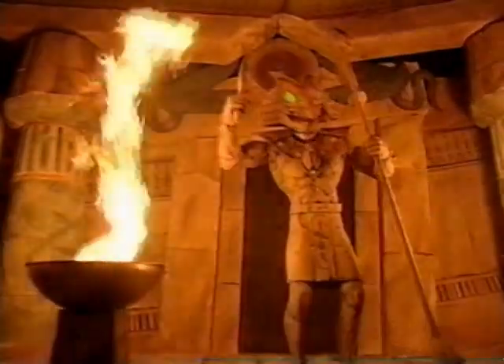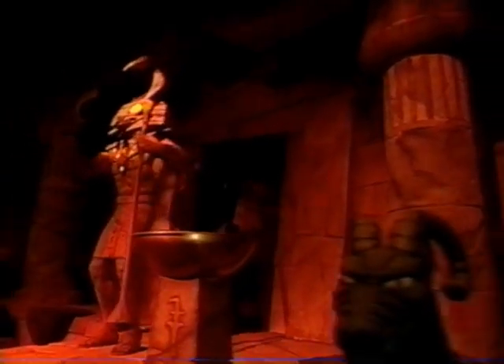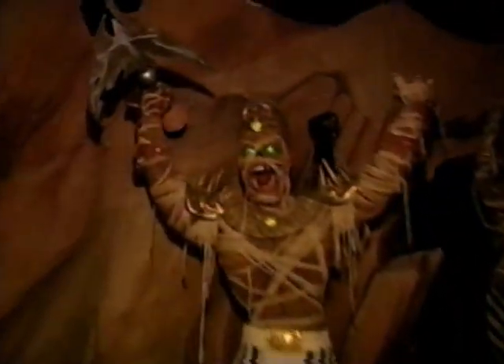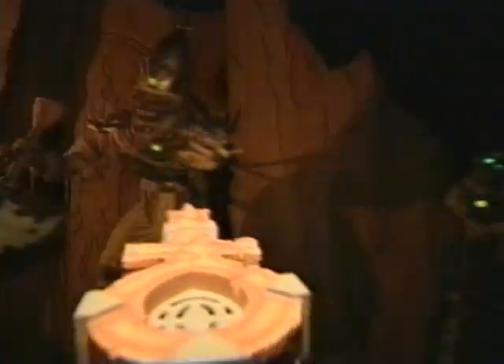Seth intensifies the curse. In this decisive scene, you must beat the warrior mummies and raise your score. Will you continue on? If the car's total score is less than 60,000, you exit past Nazir, who warns you will remain cursed until you return and beat Seth.